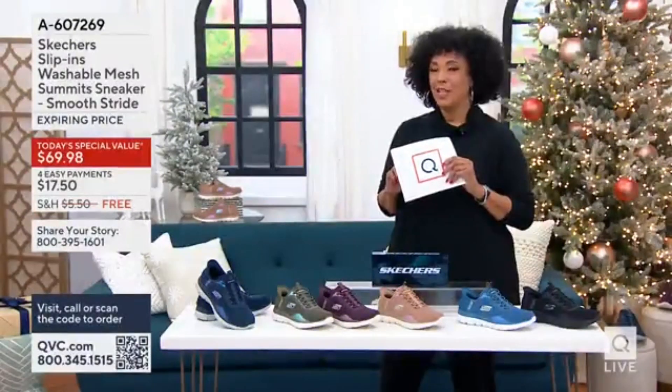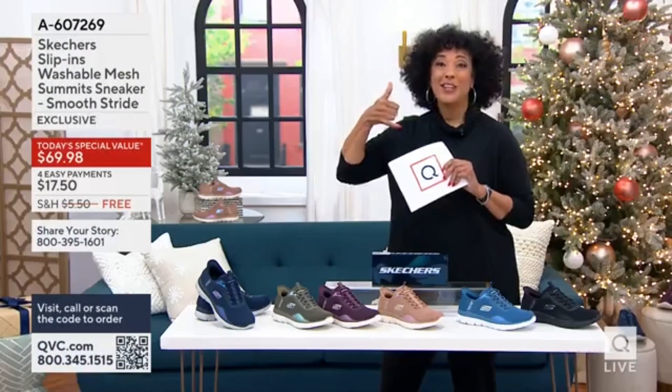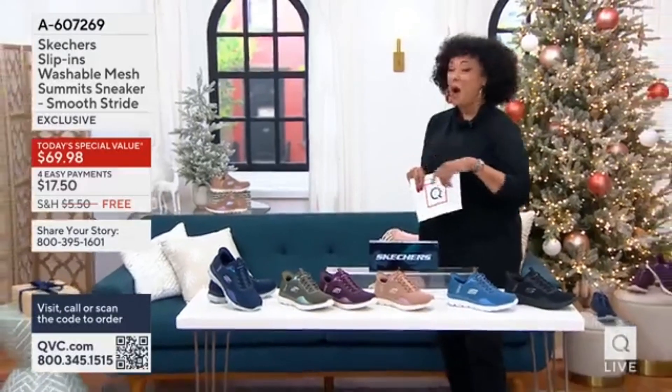This is a sneaker that should be close to eighty dollars. Call me and tell me what you think about this new technology, and tell Angela too — because she's here. Come on in!